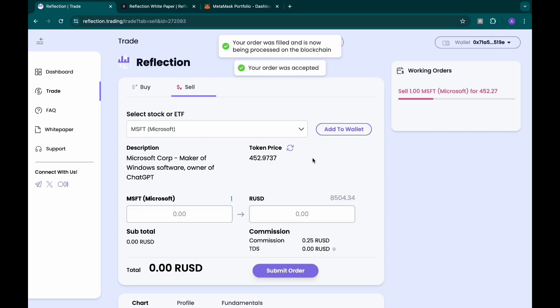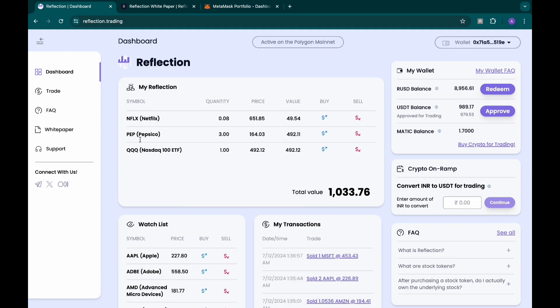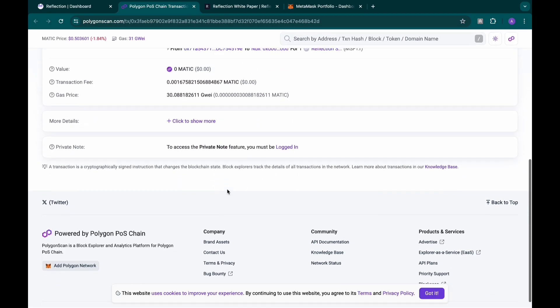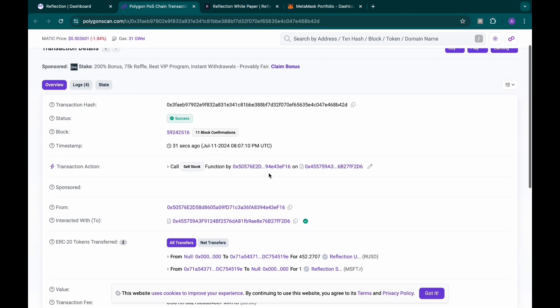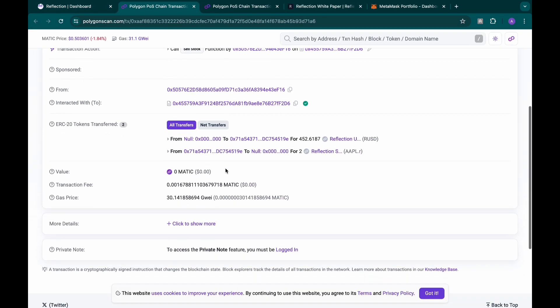I submit the order and confirm — it's sold in an instant. You can see all your transactions on the dashboard. All the buys and sells you've made are listed there. Click on any transaction and it opens up showing it happened on the blockchain. You can see the transaction hash, wallet address, and everything about it. It's all verifiable on-chain.